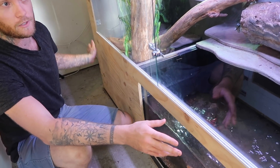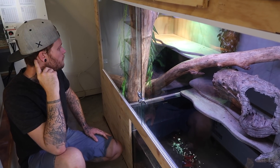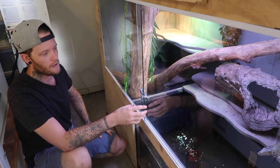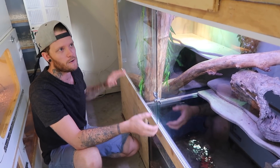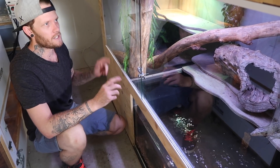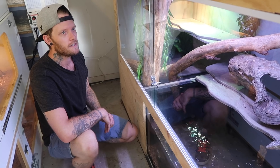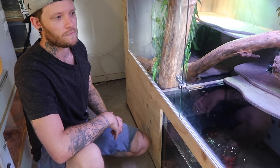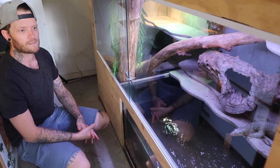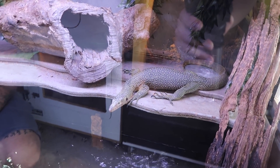I've got a few GoPro mounts in here so if I want to sneak a look at him I can. Make sure you check out Luke's YouTube channel, Beaches Scaly Beasts, because he did a full video on building this entire enclosure, and of course he puts up videos on his Facebook with those GoPros of Loki hunting and swimming around.